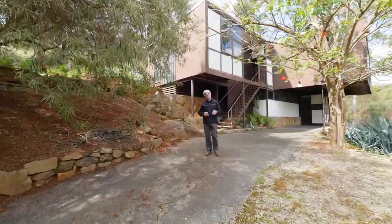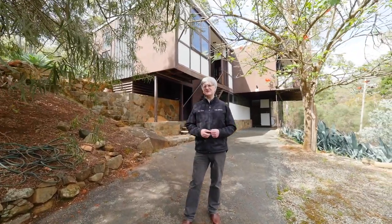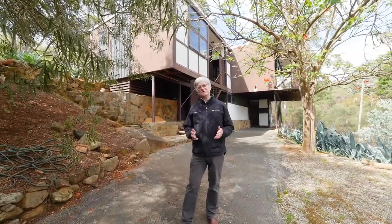So if you've been looking in vain for that signature hills property, look no further. If you'd like additional information, don't hesitate to give me a call.